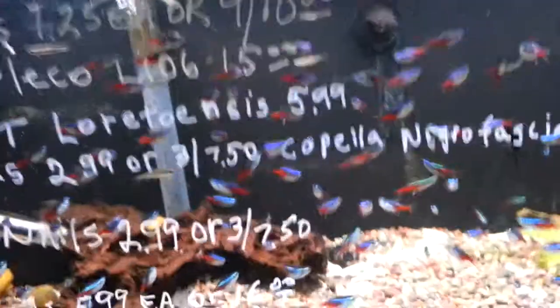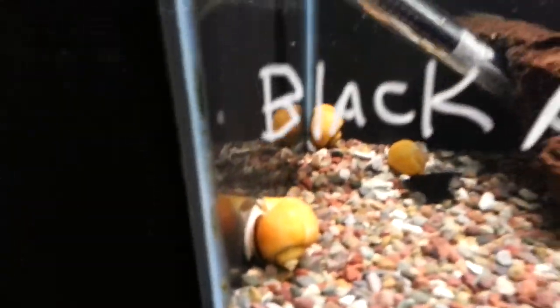Here are the angelfish — I really like how they look. More angelfish and even more angelfish. Oh my gosh, I have to show you guys this — look how huge that mystery snail is! That is huge, can you believe it?